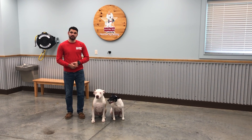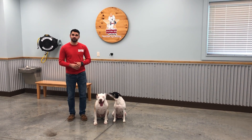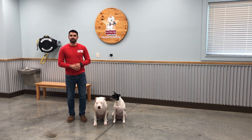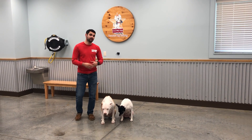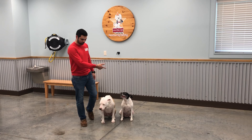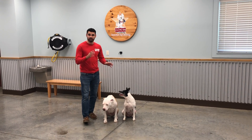Hey guys, my name is Randall. I am the dog trainer here in Camp Island Prairieville. So last video we did go over a place command. Today we're actually going over a new command which is sit-stay. And actually Sparta and Zoe are already in a sit-stay.